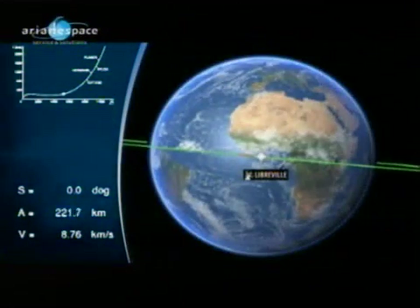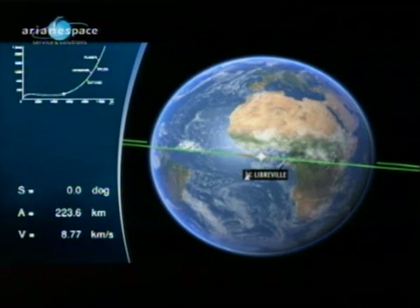Picked up by the Libreville station on the west coast of Africa. Six minutes to go in the upper stage fuel tanks.